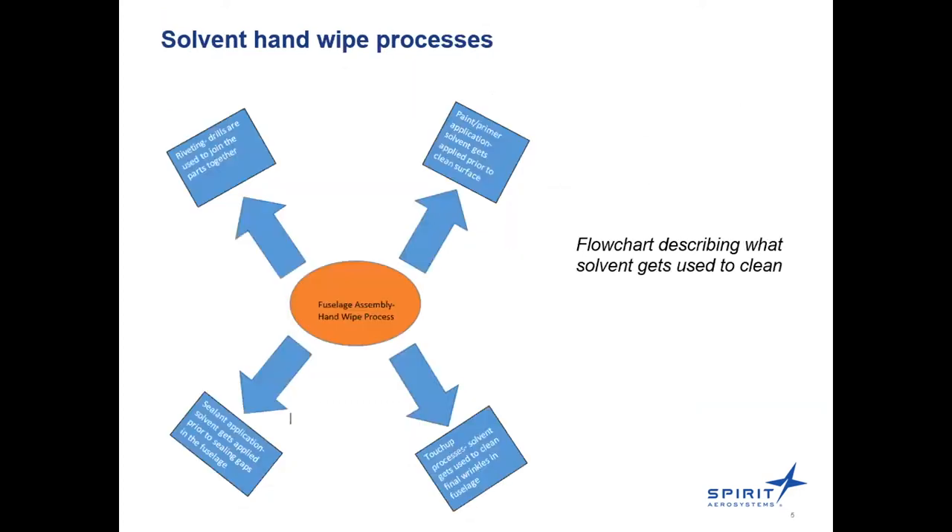The solvent hand-wipe process is used in riveting, before joining parts together, to clean contamination from the fuselage or other equipment. It's also used before applying paint, primer, and sealant, helping maintain the high quality standard Spirit must abide by. It's also used in touch-up processes to remove any additional contamination remaining on the fuselage.